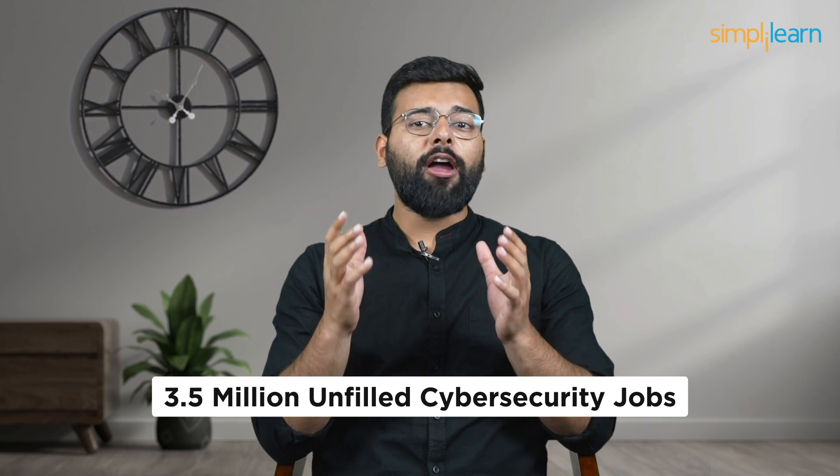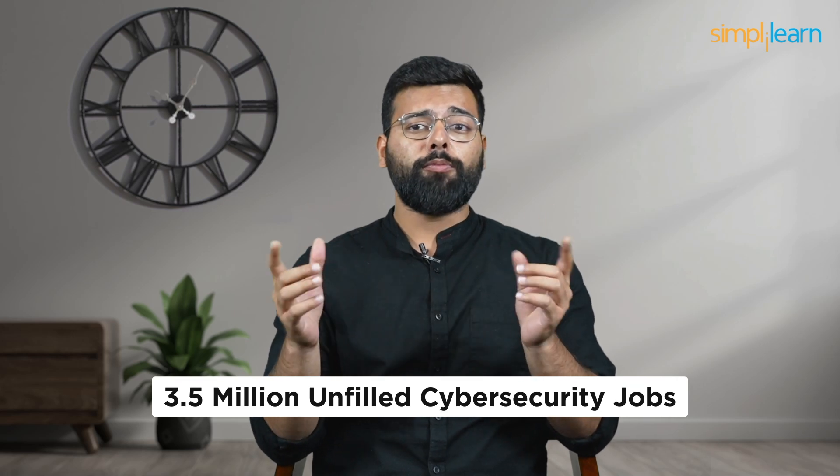From the SolarWinds hack impacting 18,000 organizations to the Colonial Pipeline ransomware attack disrupting fuel supplies, these incidents are stark reminders of our vulnerabilities. But within this chaos lies opportunity. The demand for skilled cybersecurity professionals has skyrocketed, with over 3.5 million unfulfilled cybersecurity jobs globally, and the first step to joining this frontline is mastering the tools of the trade.